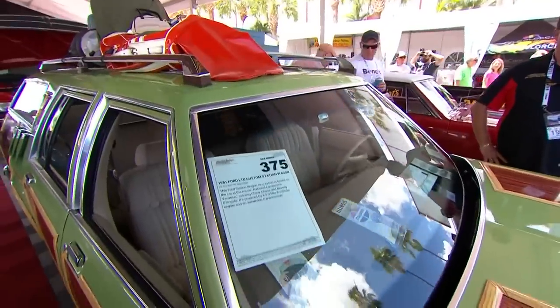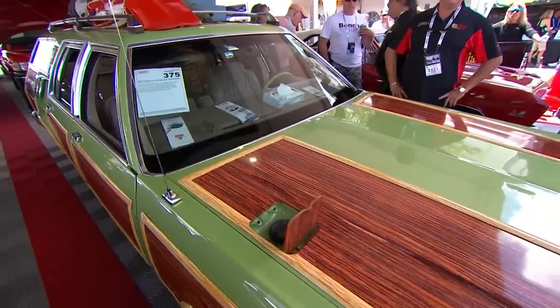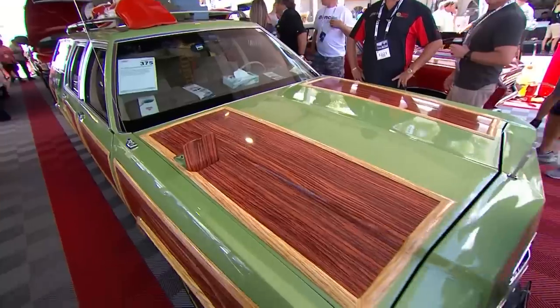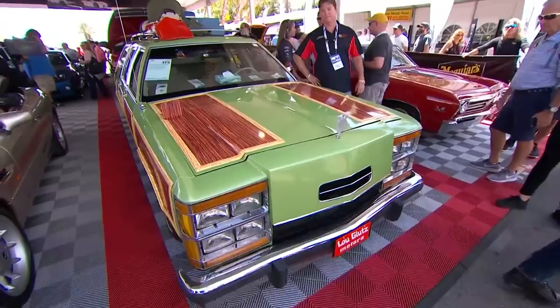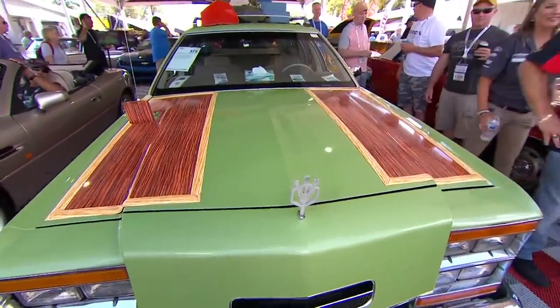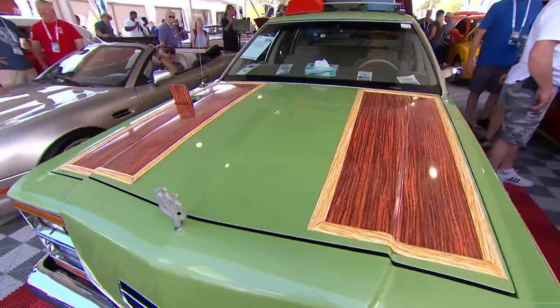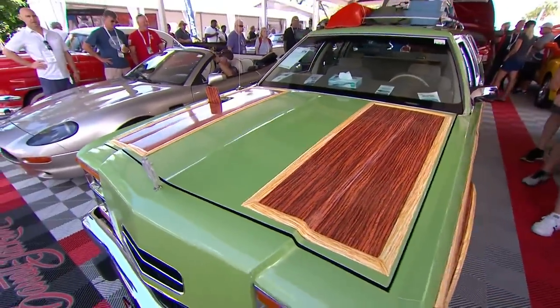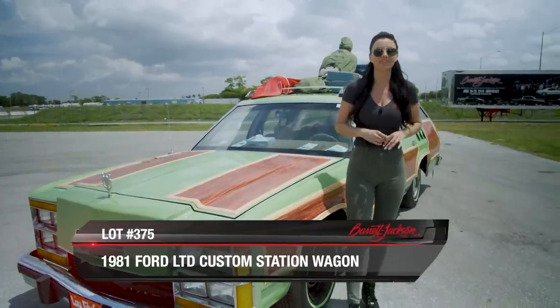It's out of the staging lanes right now and going to be up in the block very soon. Earlier this week, Janet DeHart did a feature with this car on video, with a Barrett-Jackson driver and a Ferrari Roadster chasing it around Palm Beach. 80% of Barrett-Jackson's website traffic this week has been about the Family Truckster. It's blown up on social media — it's lot 375.